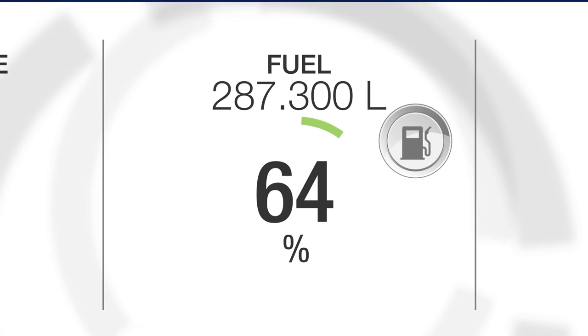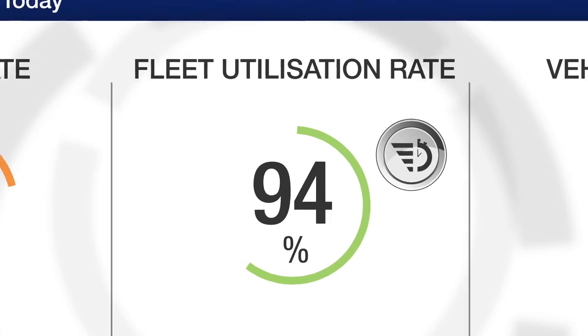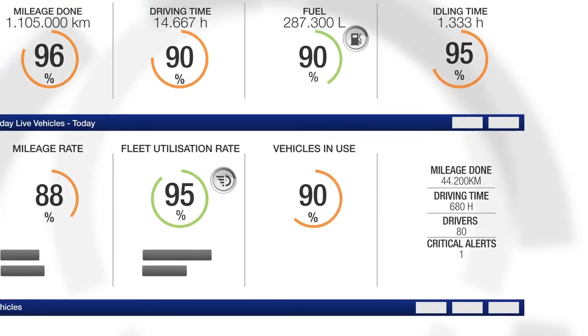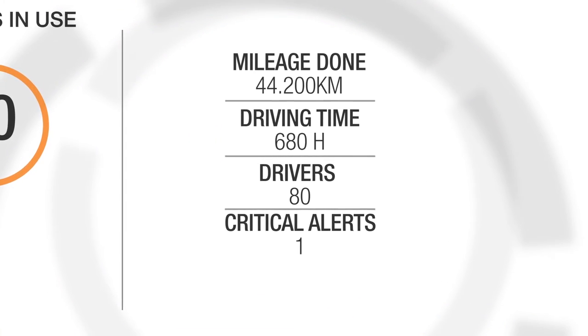Fuel consumption, mileages, driving time, and fleet utilization — you can enter your specific targets and monitor these. DAF Connect indicates what you need to know to achieve highest profitability.